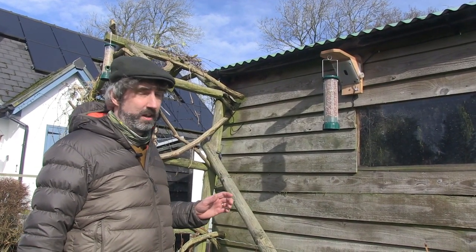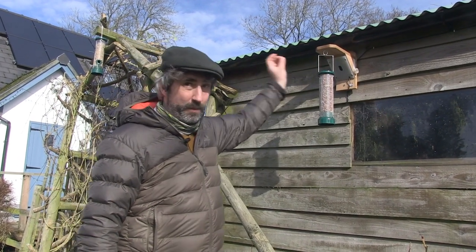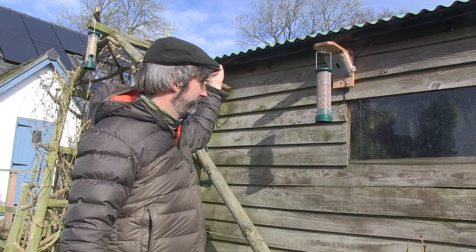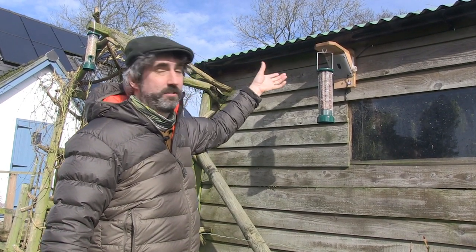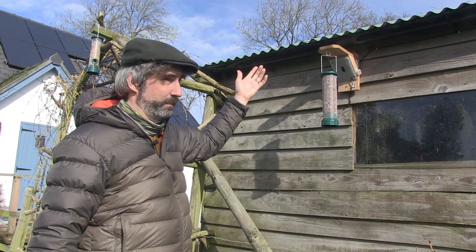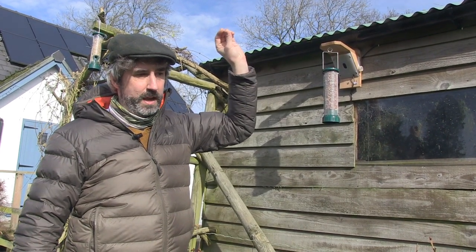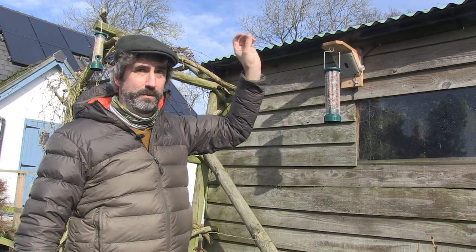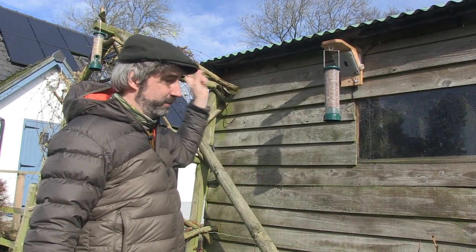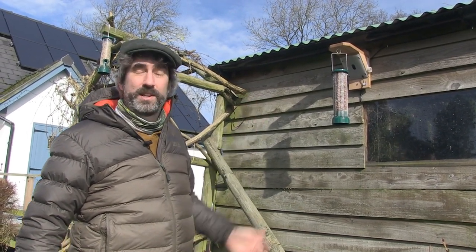Just a bit on nature-based solutions. This is a bird feeder with a camera in it, powered by the solar panel shown earlier. It has a motion detector so you can identify the species of birds feeding there. We've also got a swift box with a camera inside for the springtime. Solar panels are ideal for that kind of outdoor power need.